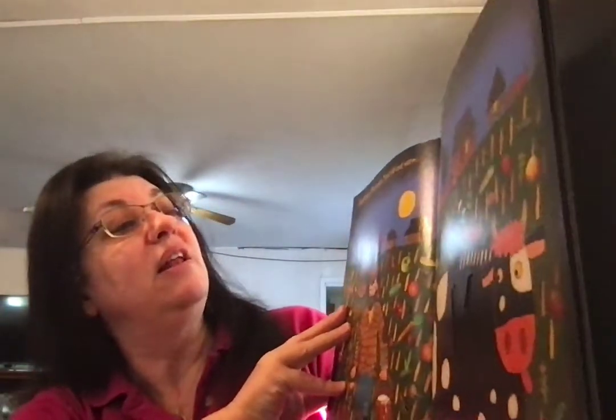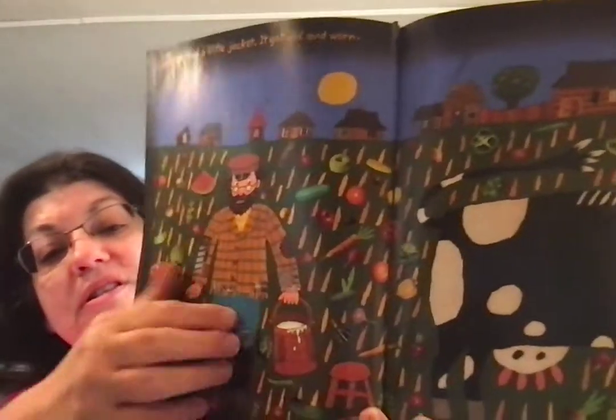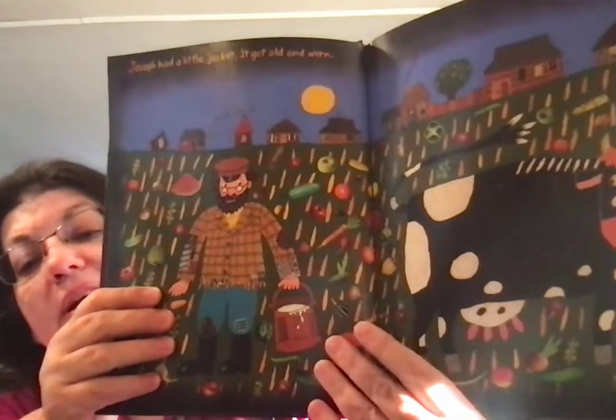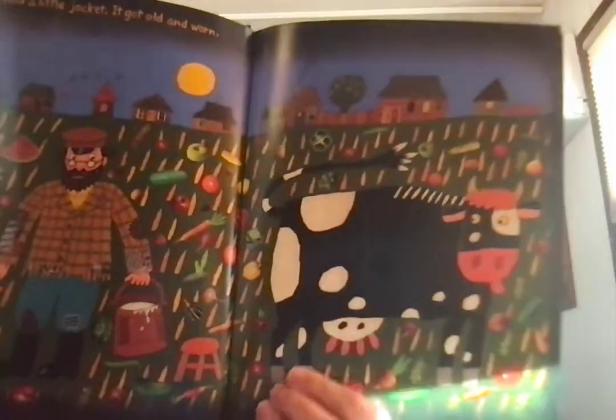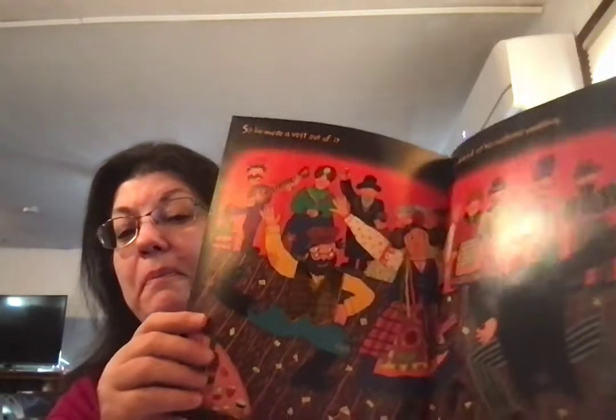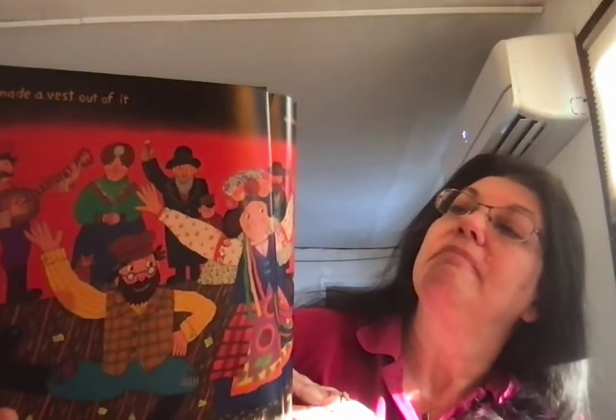Joseph had a little jacket, and it got old and worn. There are patches on the sleeves. He's been milking the cow. What are we going to do with it this time? There's the hole. So he made a vest out of it, and he danced at his nephew's wedding.